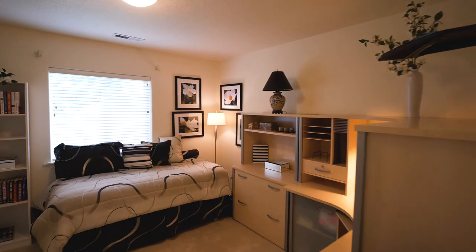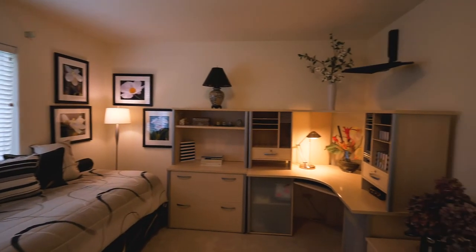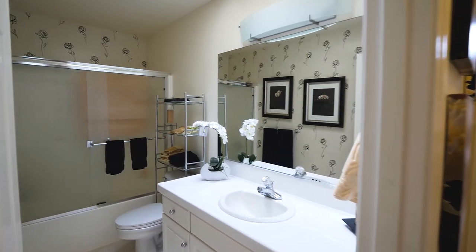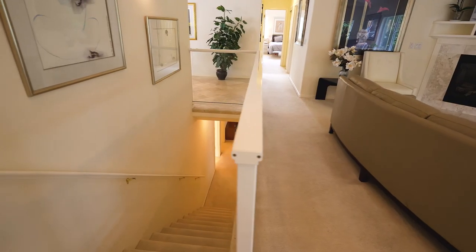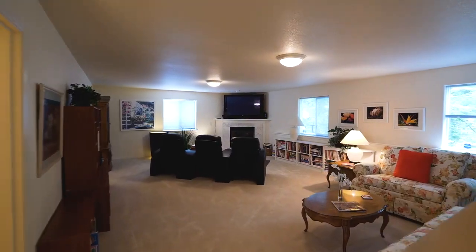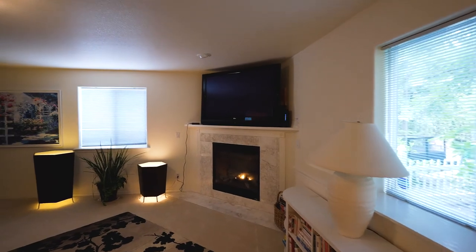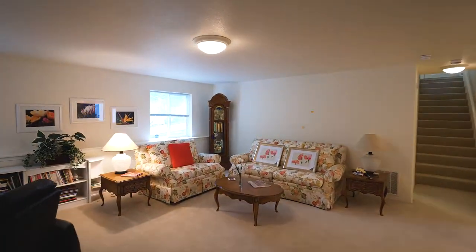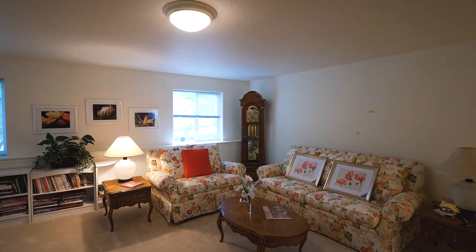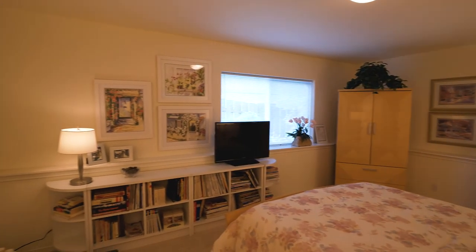You'll find a second main-floor bedroom. On the lower level, an extra-large family room with a gas fireplace is ready to be a favorite place for family and friends, with plenty of space including two additional huge bedrooms with walk-in closets.